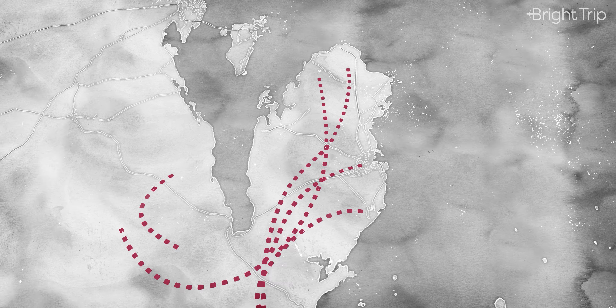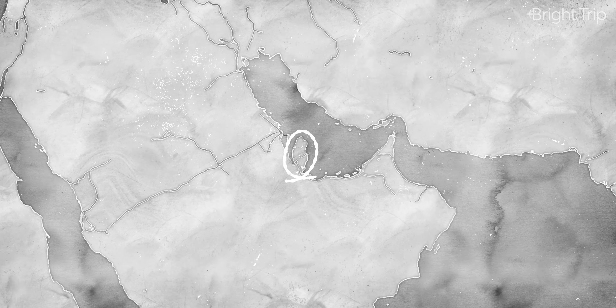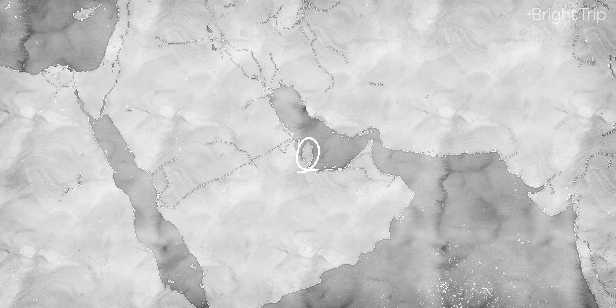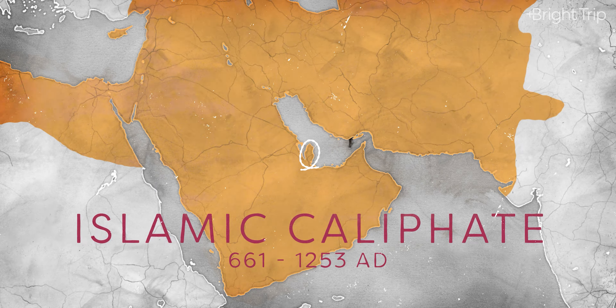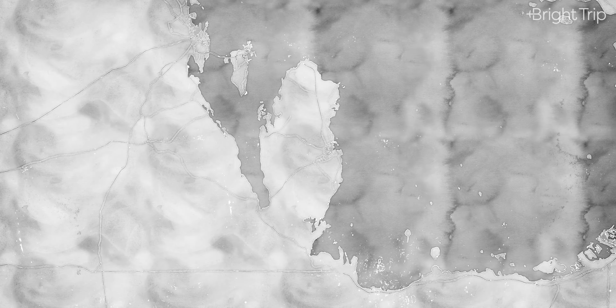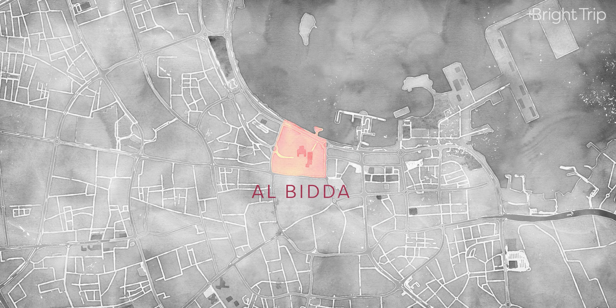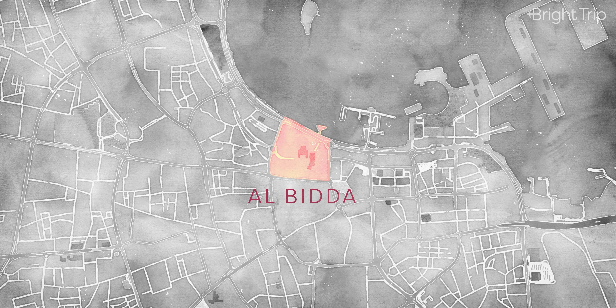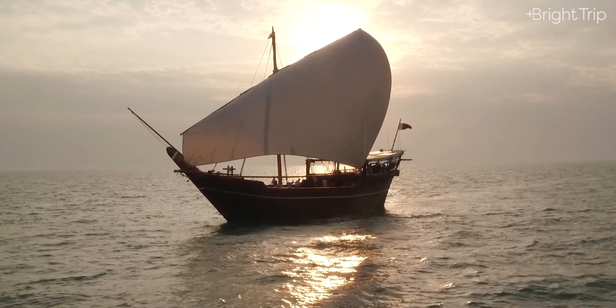Qatar was first settled by several nomadic communities, and this patch of land — pivotal for its geographical location — has been part of many empires and civilizations, from the Persians to the Islamic Caliphate and the Ottomans. Throughout all of these, quick access to the ocean was a necessity for the country's development. An area called Al-Bida, once an old poor town and now a neighborhood in Doha, was a prime location for both the fishing industry and the pearl diving industry.